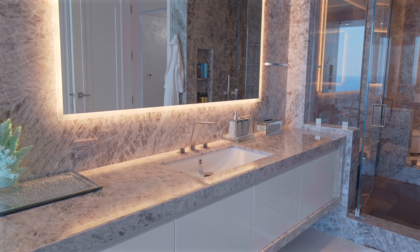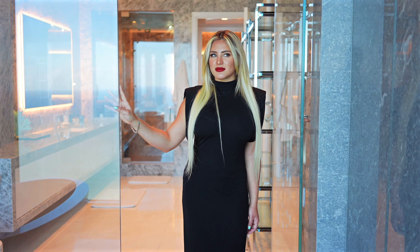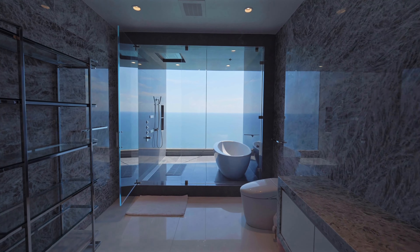As we enter the master bathrooms, we can admire the precision on the engaging onyx stone all throughout. It gives you space to immerse in another dimension as soon as you step into the showers facing the ocean.